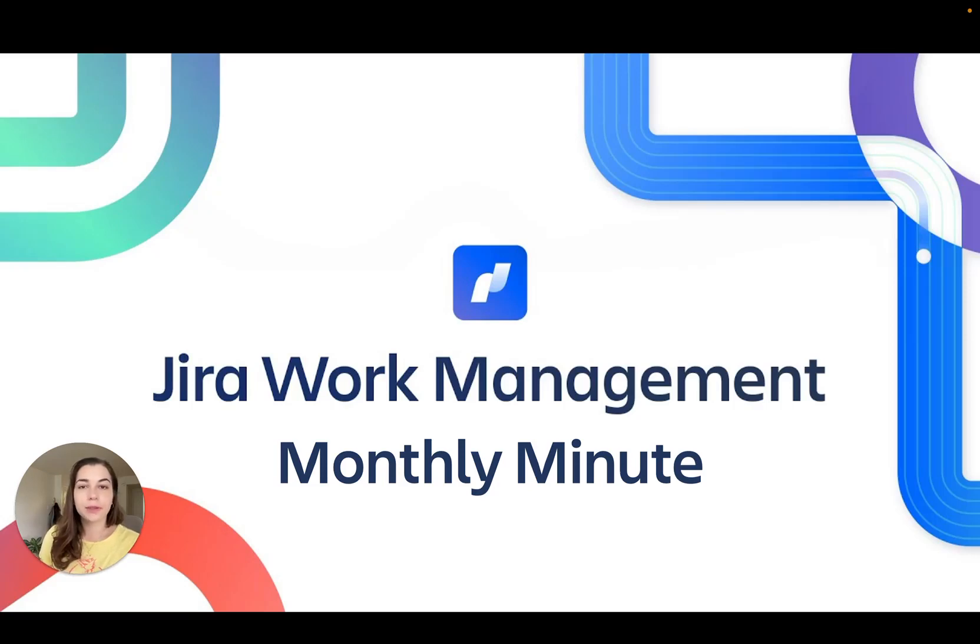Hi everyone, I'm Abby and welcome to the October Jira Work Management Monthly Minute.